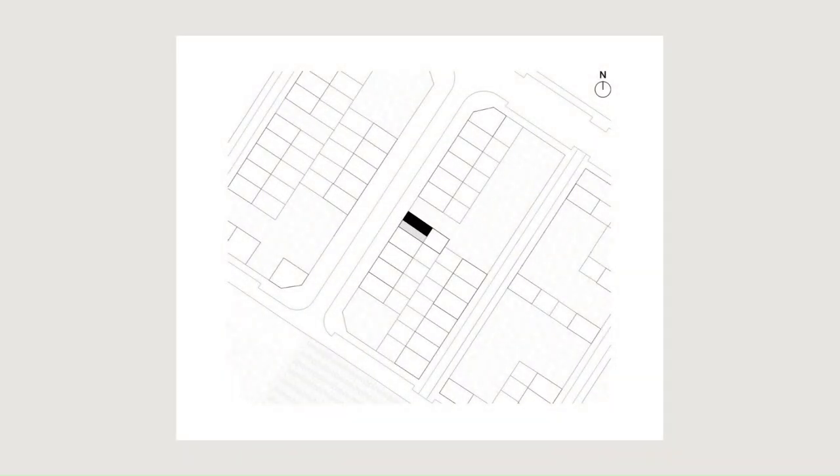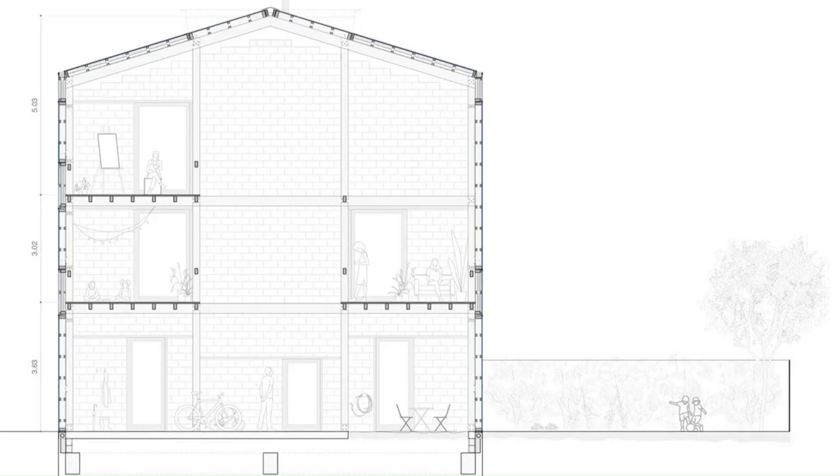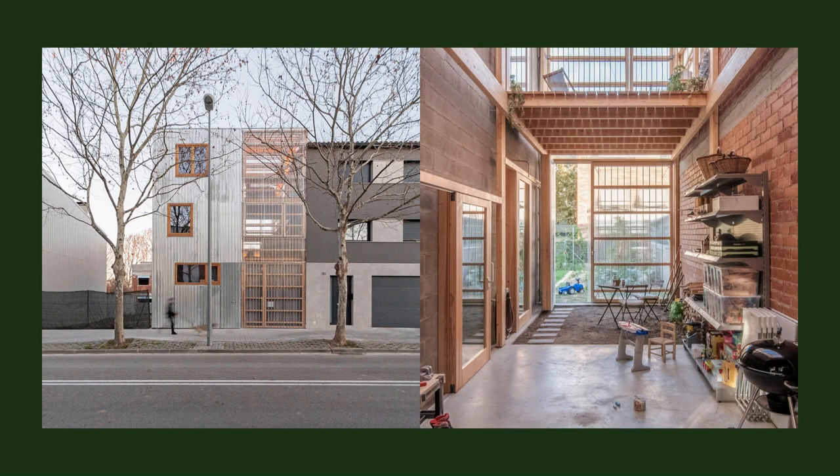The only air conditioning system in the house is a 20 cm active concrete floor slab on the ground floor, whose heat is transmitted through the mass of the floor slabs of concrete joists and vaults and the staircase, which can be divided into sections to the upper spaces.